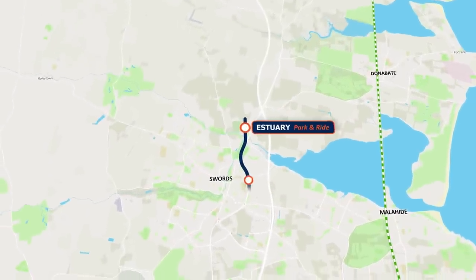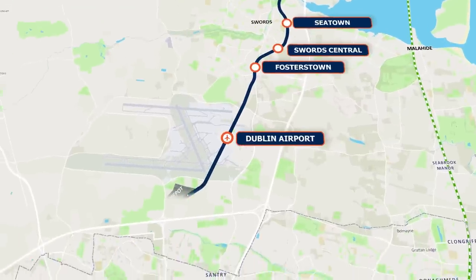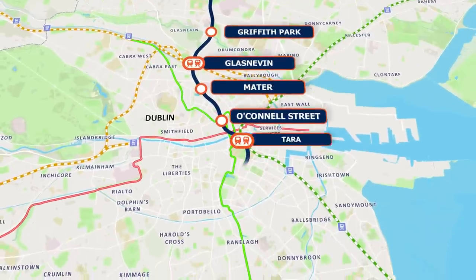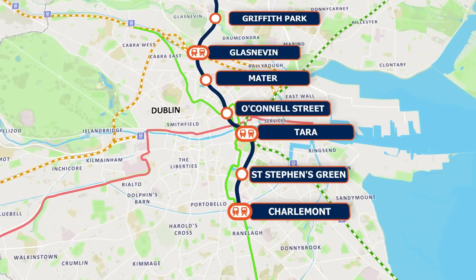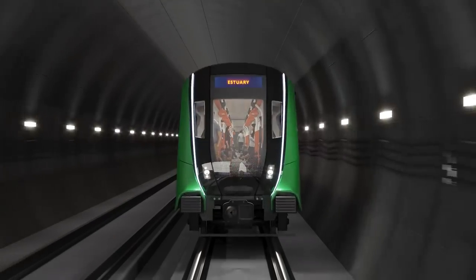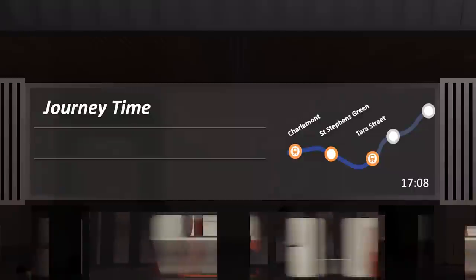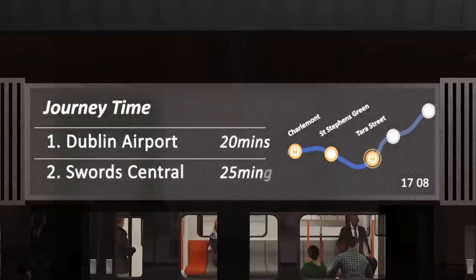Metrolink is the proposed high-capacity, high-frequency, fully automated railway line running from north of Swords in Fingal to Charlamont in Dublin Southside. It is a key component of an integrated transport strategy for the Greater Dublin area, providing bus and rail interchanges at Dublin Airport, Glasnevin, O'Connell Street, Tara and Charlamont. Access to key destinations such as Dublin City University, Mater Hospital and Trinity College Dublin will be transformed. Much of the 19km route is underground, utilising a fully automated train service — both firsts for Irish public transport. With journey times of 20 minutes to the airport and 25 minutes to Swords, Metrolink is a game-changer for Dublin.